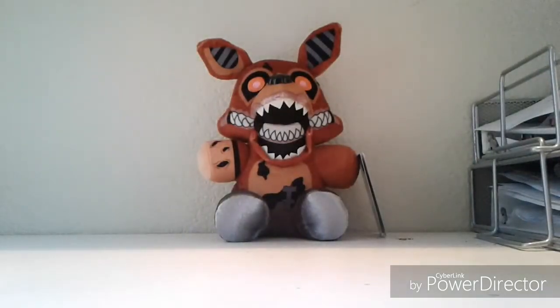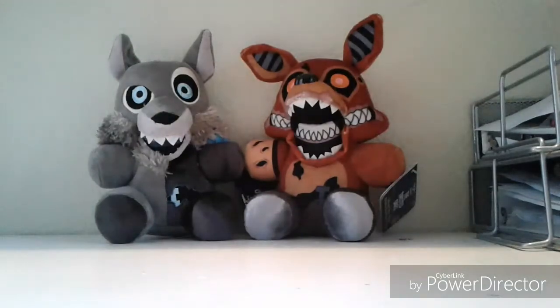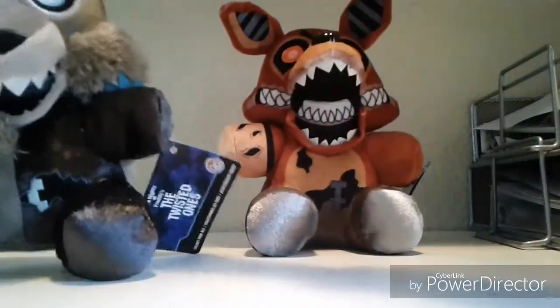And I can't believe I got Wolf! Oh, he is so cool! I thought I was going to get, like, Freddy and Bonnie, who I really don't want. They look amazing! I am so happy!